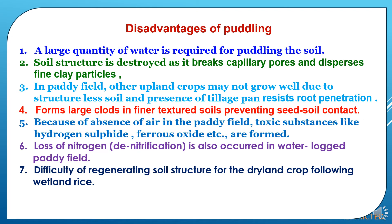Disadvantages of puddling: first, a large quantity of water is required for puddling the soil. Second, soil structure is destroyed as it breaks capillary pores and disperses fine clay particles. Third, in paddy fields, other upland crops may not grow well due to structureless soil, and the tillage pan resists root penetration. Fourth, it forms large clods in finely textured soils, preventing seed-soil contact. Fifth, due to absence of air in the paddy field, toxic substances like hydrogen sulfide and ferrous oxides are formed. Sixth, loss of nitrogen occurs due to denitrification in waterlogged paddy fields. Seventh, there is difficulty in regenerating soil structure for dryland crops following wetland rice.